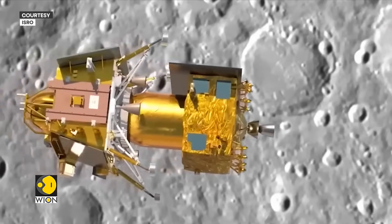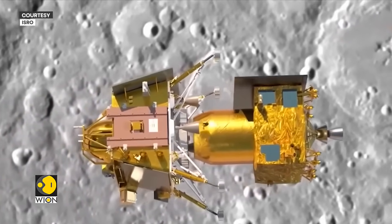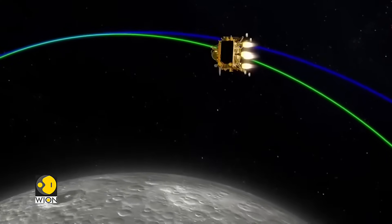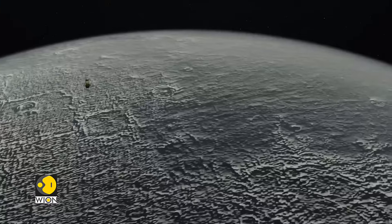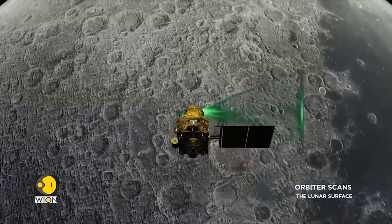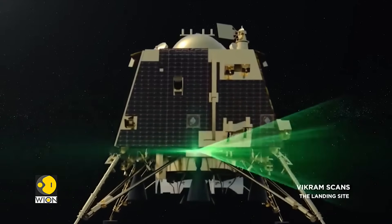After the lander separates from the propulsion module, it enters a 100-kilometer by 30-kilometer orbit. This means the farthest it will be from the Moon is 100 kilometers, and the closest is 30 kilometers. At around 30-kilometer altitude, the lander begins to use its thrusters to navigate down to the surface.